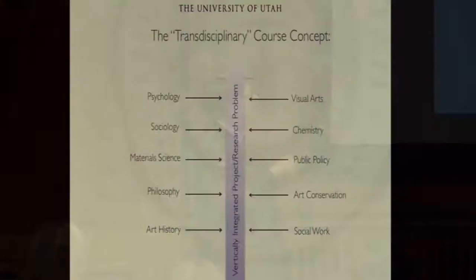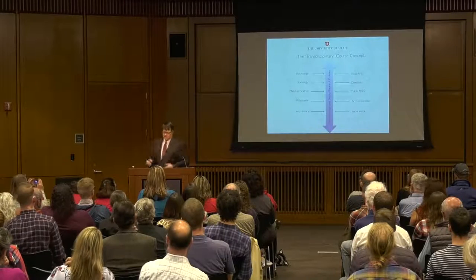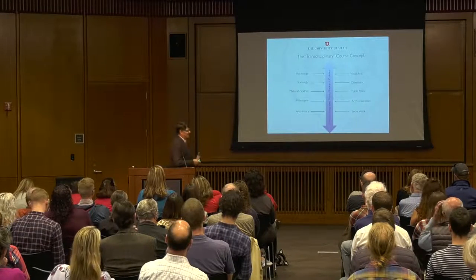This is an example of the transdisciplinary course concept — a vertically integrated program where you bring in students from a variety of different disciplines. The last semester I taught this, the class included students from psychology, visual arts, sociology, chemistry, material science, public policy, philosophy, art conservation, art history, and social work — a really bizarre mix of people. The whole idea is to set up a game that is super fun.